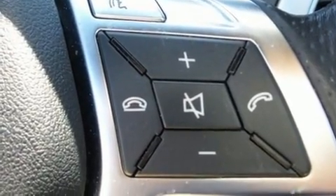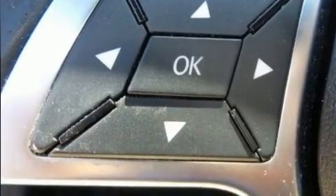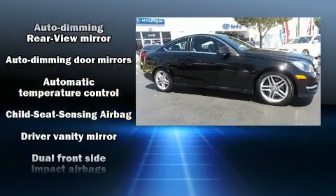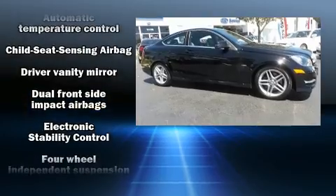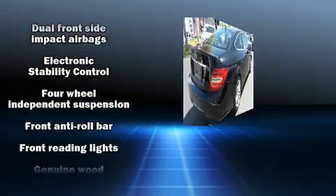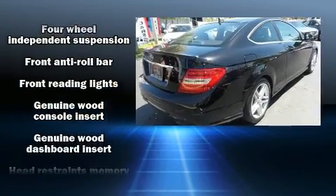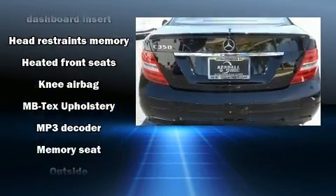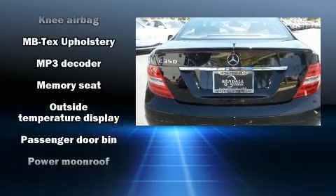Premium sound drives 12 speakers, providing you and your passengers a sensational audio experience. Mercedes-Benz ensures the safety and security of its passengers with equipment such as head curtain airbags, traction control, and four-wheel disc brakes with ABS.